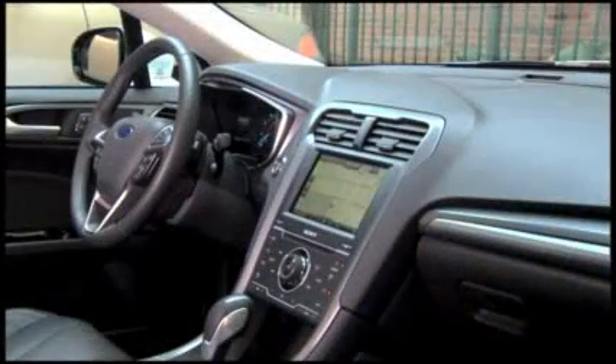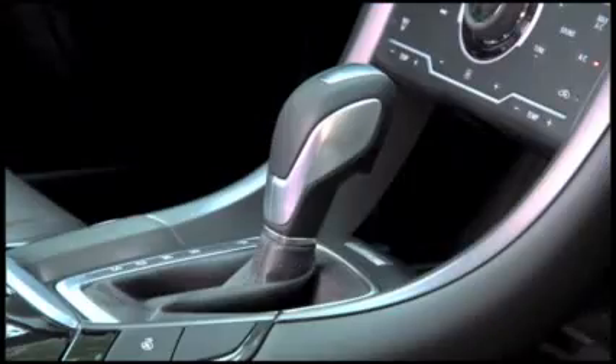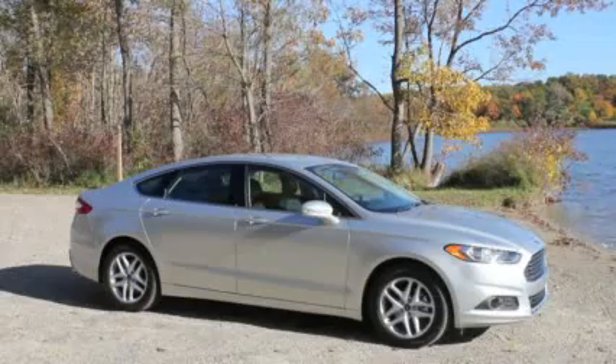The interior is a success too — very streamlined, very sophisticated. It's also missing a lot of the buttons and knobs you might have seen in other Ford interiors. We'll get back to that later.